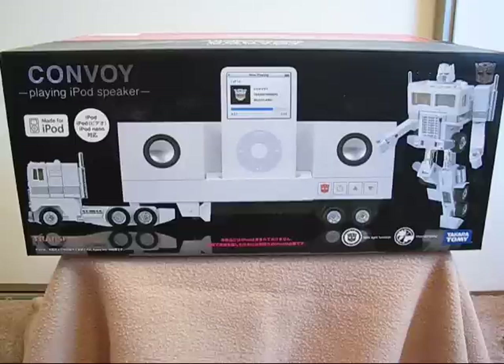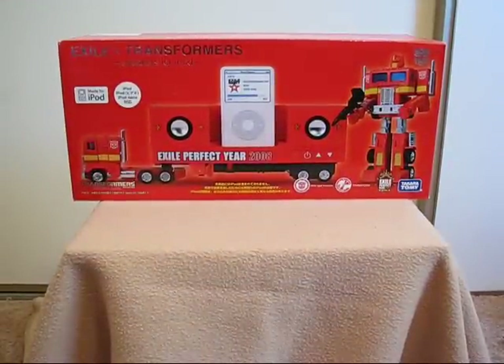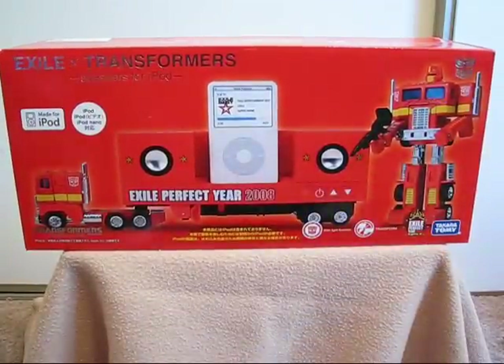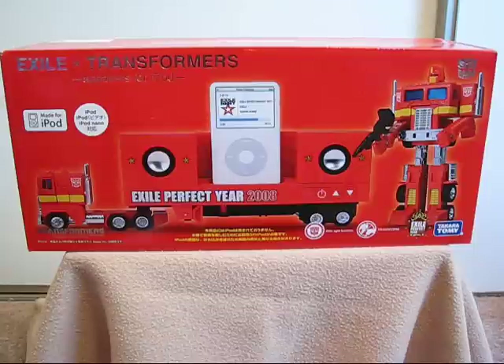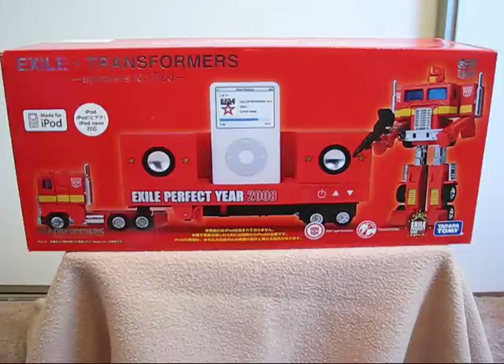But first, there's enough reviews about Convoy Music Label — why don't we look at something different? How about Exile? When I first heard about this one, me and probably a lot of other fans thought, what the hell is Exile? It sounded cool at first until you realized Exile is some corny Japanese pop band that will never make it in America. And if you've ever heard them, which I have not, you probably would be pretty disgusted to know that they put their label on good old Optimus Prime.